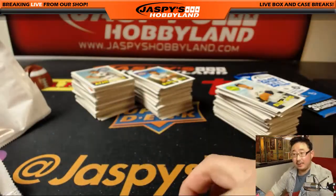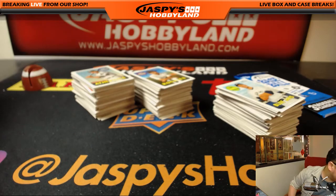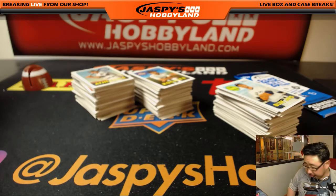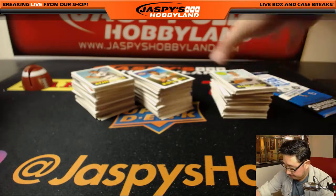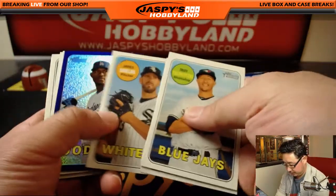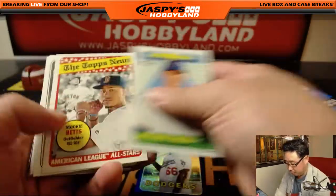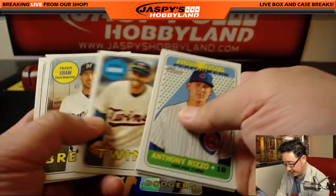All right, here we go, Daniel. Thanks again. Good luck. There's Yasiel Puig. This is the purple chrome hotbox — I think there's only one per case on these.